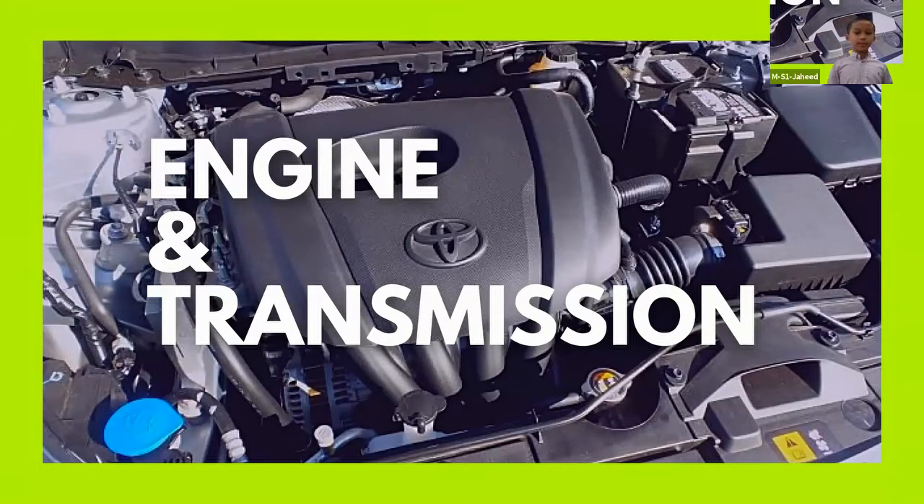The car can build up to a speed of 155 kilometers per hour on the road. Pretty fast, isn't it?